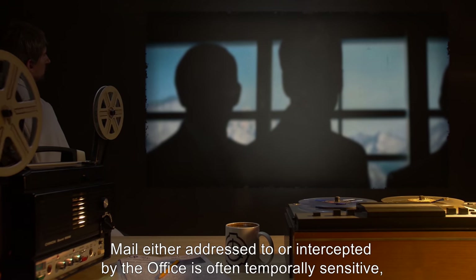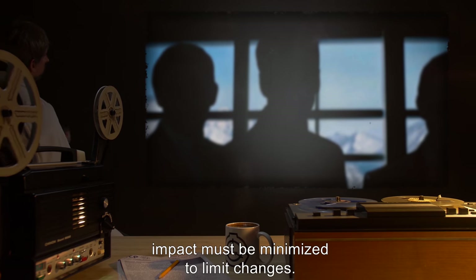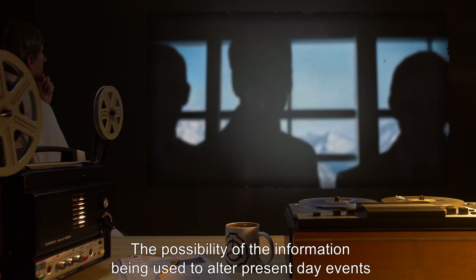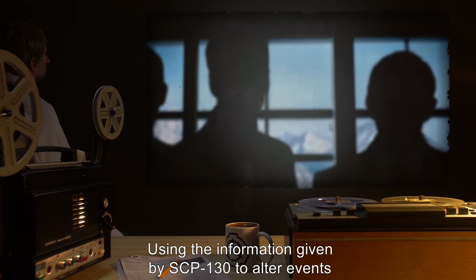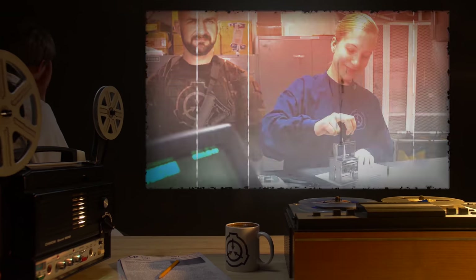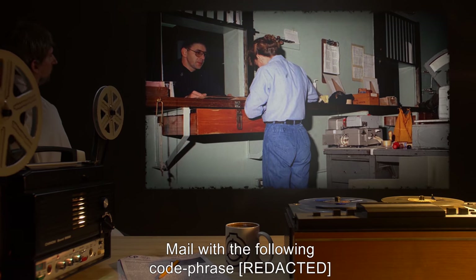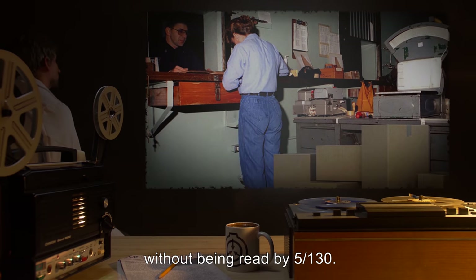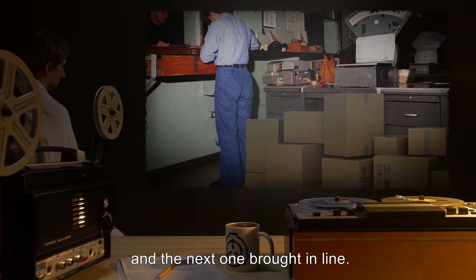Mail either addressed to or intercepted by the office is often temporally sensitive, and as such, impact must be minimized to limit changes. The possibility of the information being used to alter present-day events detrimentally must also be weighed. Using the information given by SCP-130 to alter events requires a two-thirds supermajority vote by the Overseers. Examples of intercepted messages are stored within Document 131. Mail with the following code phrases are to be immediately delivered after screening without being read by 5-130. After so doing, that code phrase is to be invalidated, and the next one brought in line.